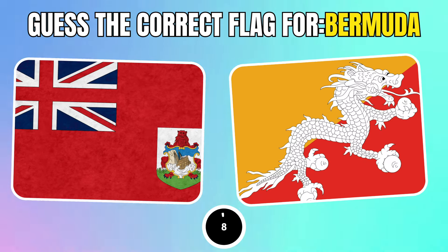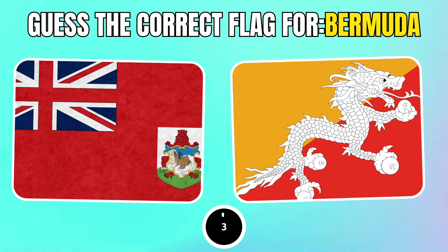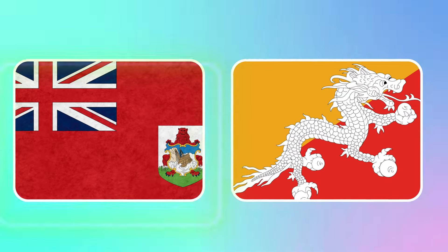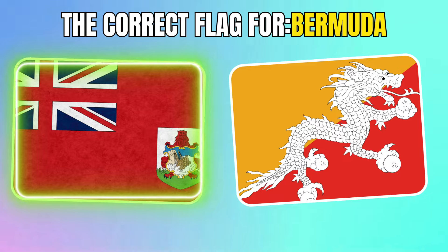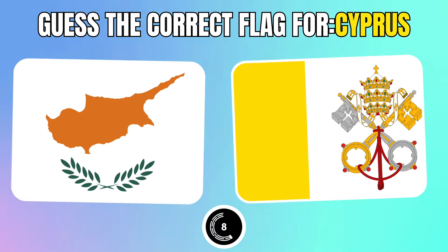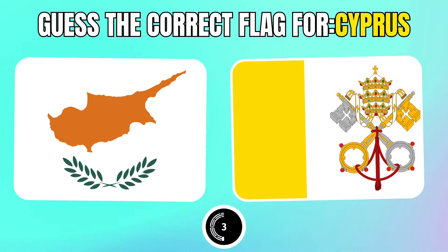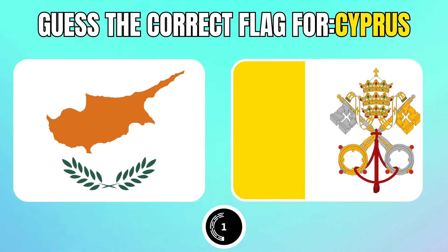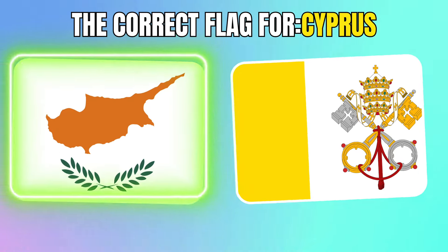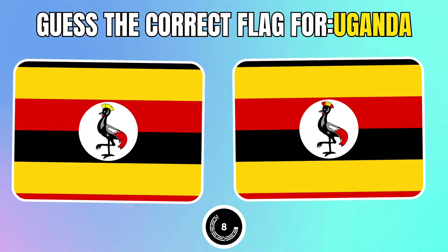Guess the correct flag for Bermuda. Which one is the correct flag for Cyprus? Choose the correct flag for Uganda.